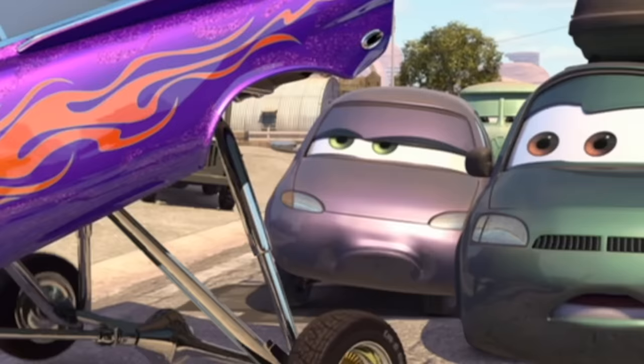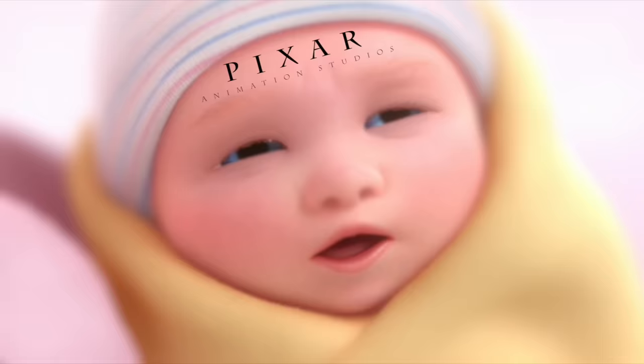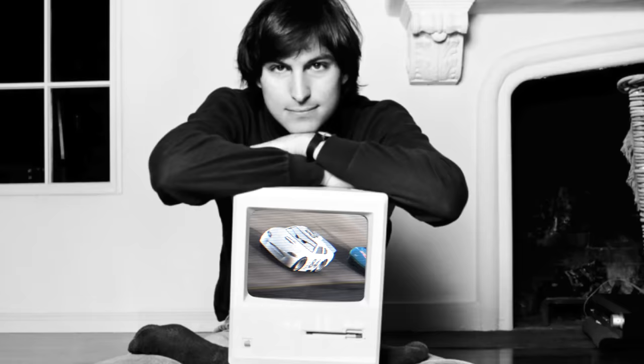The number on Chick Hicks's car is 86, and 1986 is when Pixar was born. Steve Jobs basically gave birth to Pixar and was also part of the executive team for Cars. Here is a not-so-hidden easter egg to Steve with his Apple Empire's logo, and naturally his car's number is 84 because Apple's first computer went up for sale in 1984.